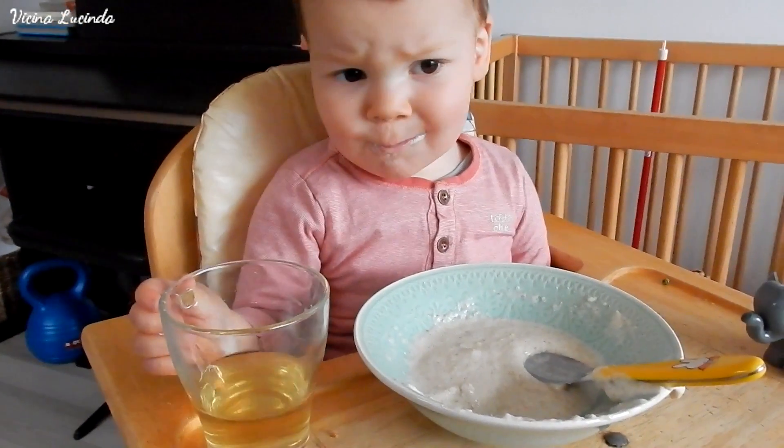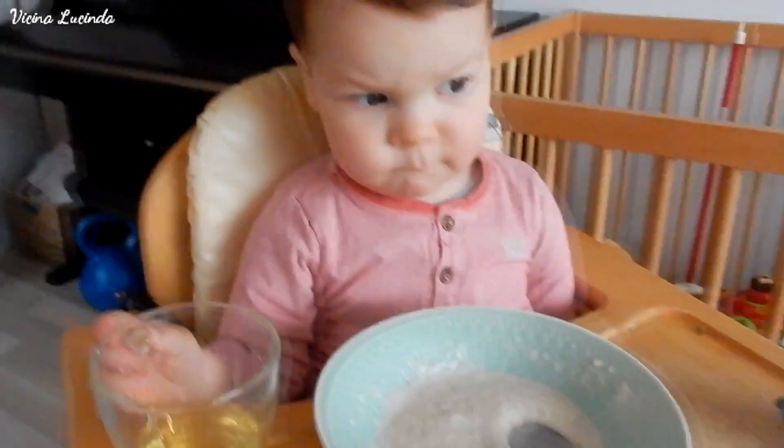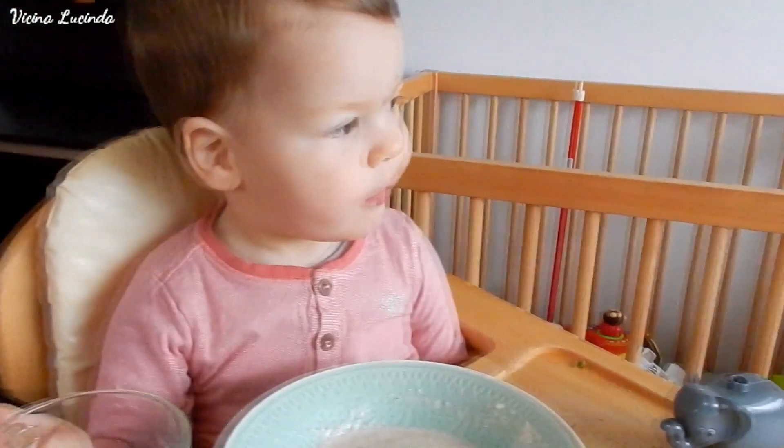In the morning I usually give him porridge, and this is normal wheat porridge. I mixed it with goat's milk formula for toddlers.